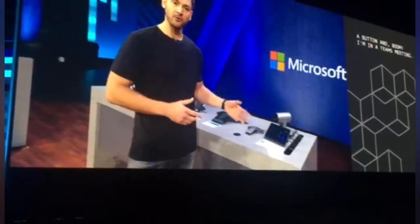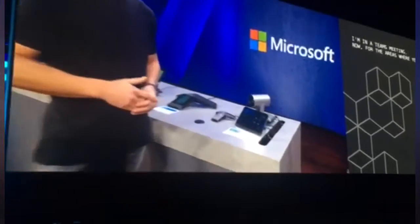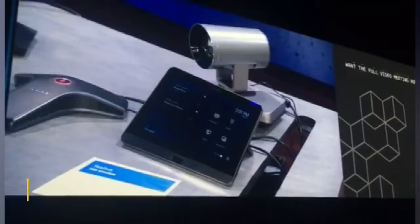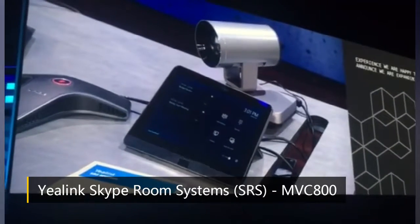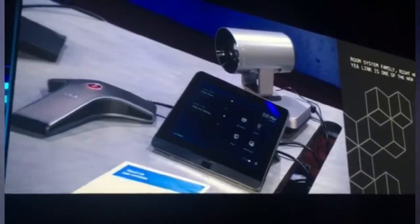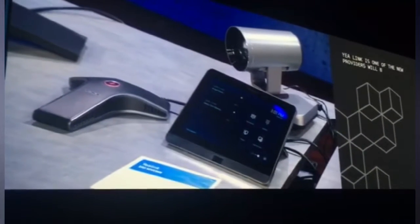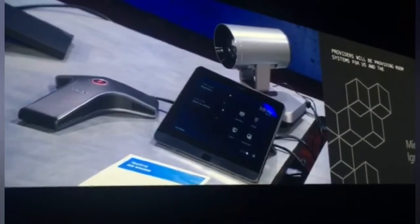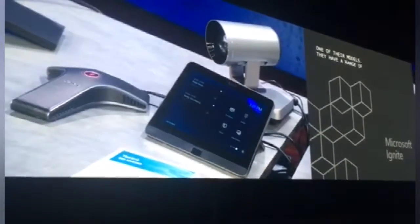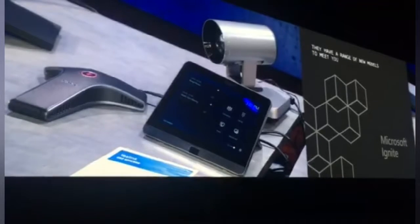For areas where you may want the full video meeting room experience, we're happy to announce that we're expanding our room system family. Yaylink is now one of the new providers that will be building room systems for us, and the MDC is one of their new models. They have a range of new models to meet all of your conference room needs, everything from the small huddle space all the way up to the largest conference rooms.